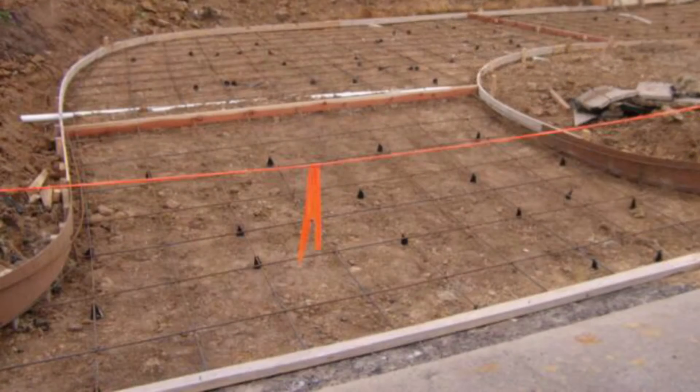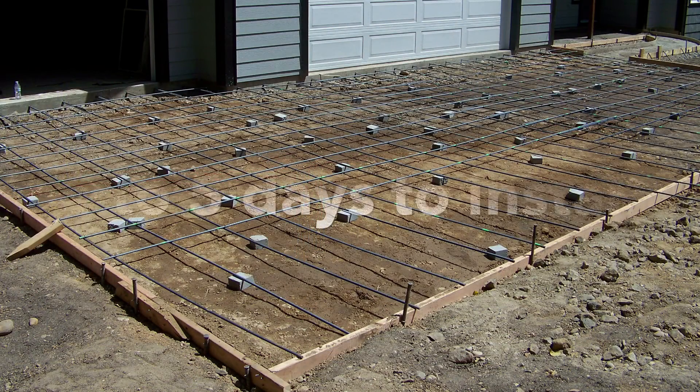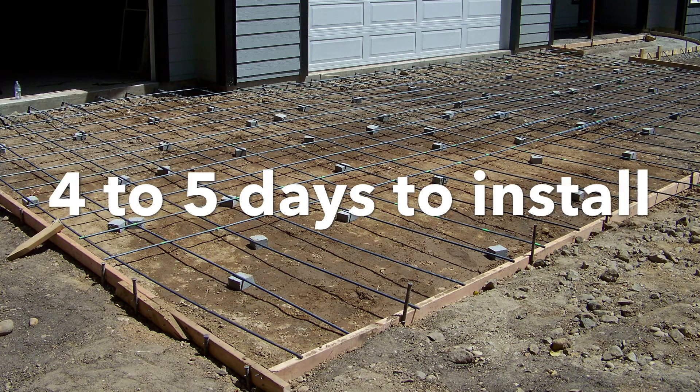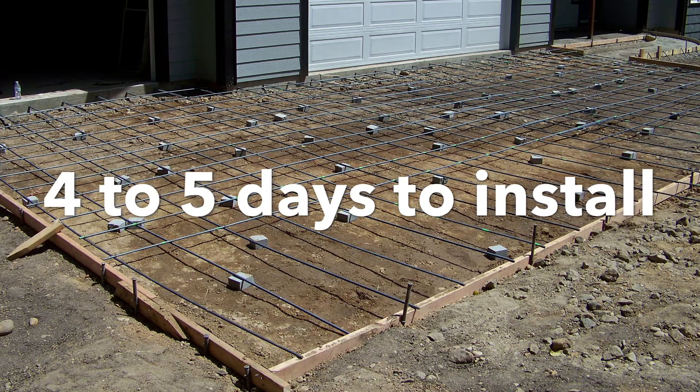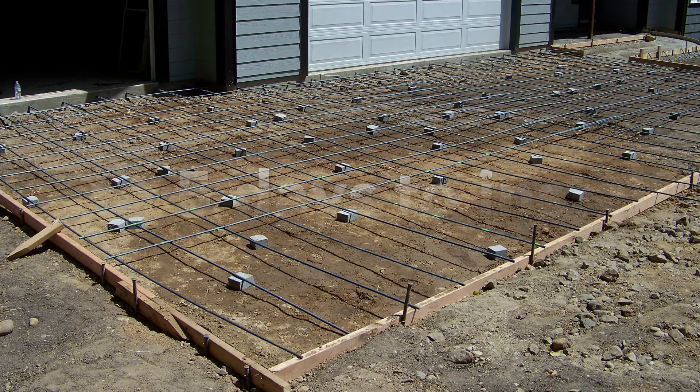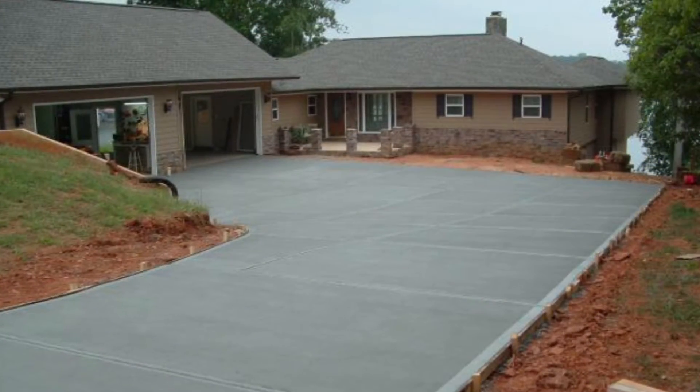As for concrete, it just takes a bit longer. A concrete driveway can take up to four to five days to install. There's a lot more work with concrete — they must build forms for it and add all the rebar that goes along with it. Then after it's installed, it will take about another week for you to be able to drive on it. It just takes concrete a lot longer to set.